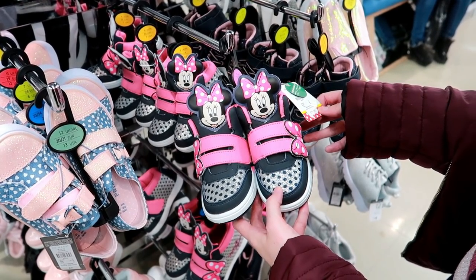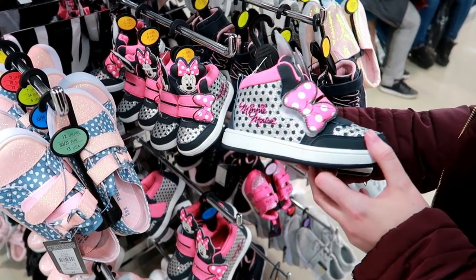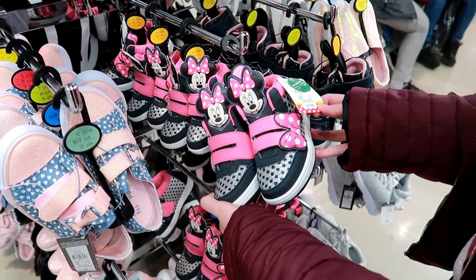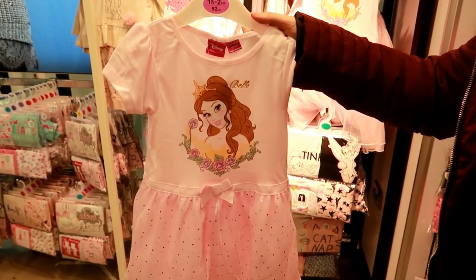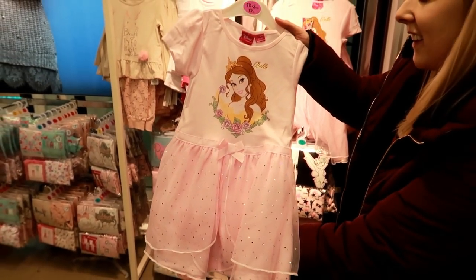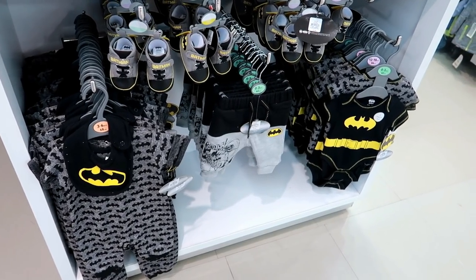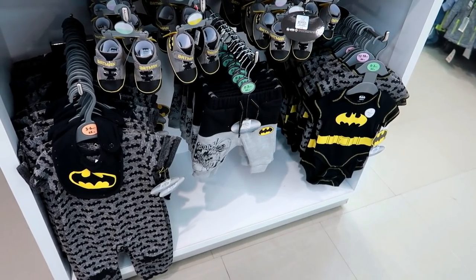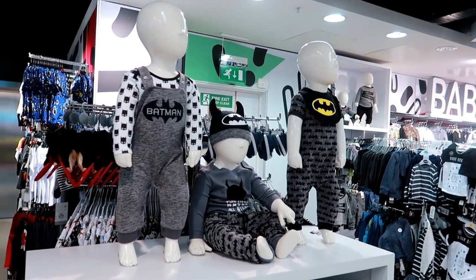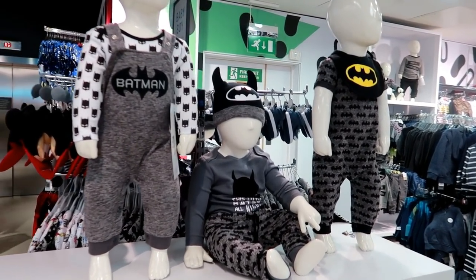How adorable are these Minnie Mouse trainers - they're £11. They even have Minnie Mouse's autograph on there, super cute and glittery. This Belle Night dress is so adorable, it's £8 and it's really sparkly. They've got loads of adorable Batman baby wear in here and it starts at only £4. Look at the hat!